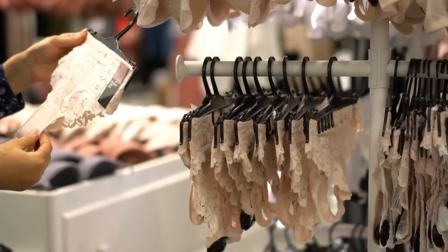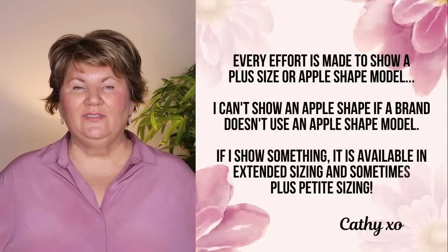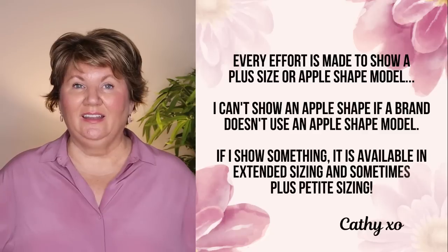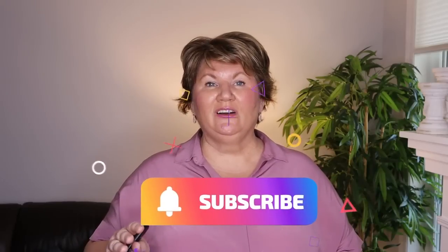Hi ladies, it's Kathy, and today I have a very serious question for you: are you wearing the wrong underwear? This video is about helping you choose the right undergarments for a big belly if you have an apple body shape. I've been promising you this video for a while, and honestly I have been testing shapewear and underwear for the last four months, and a lot of them have been huge disappointments.